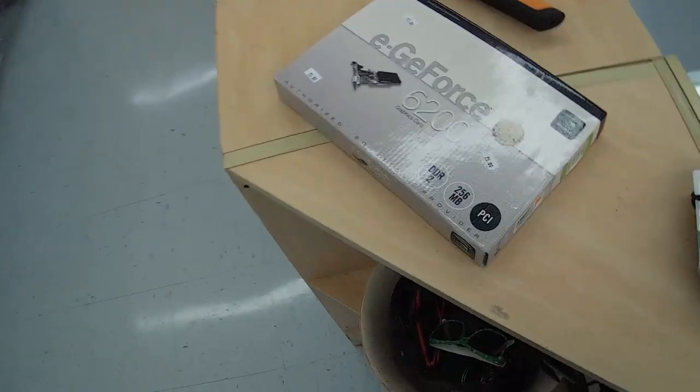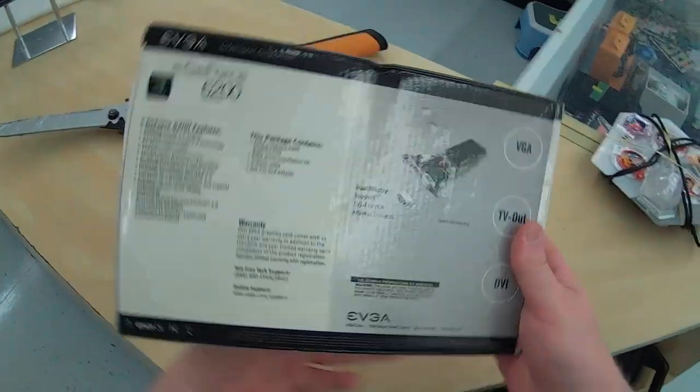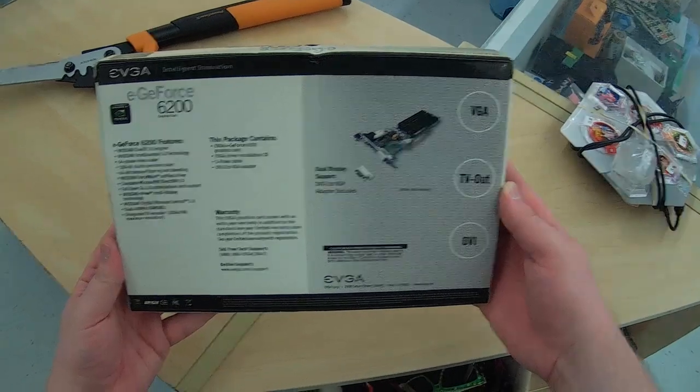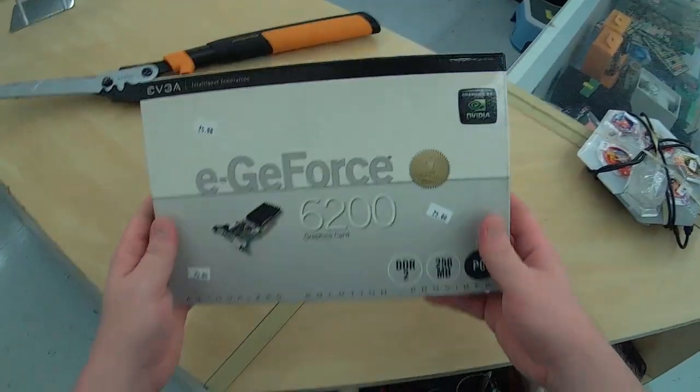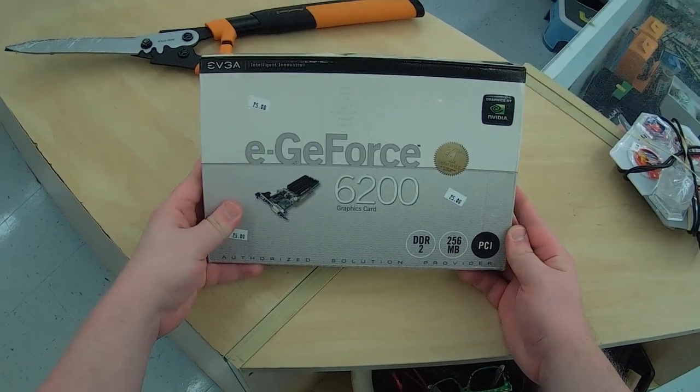Over here though, there's a GeForce 6200 graphics card. I used to have one of these and I kind of still wish I did. I would have picked this up if it were cheaper than $25. It's just useful in a certain era of Windows XP PCs.